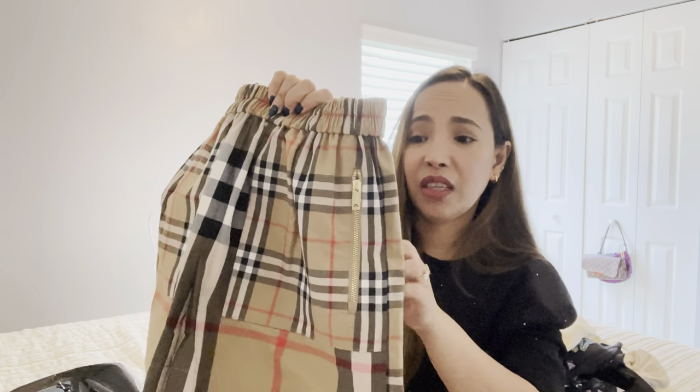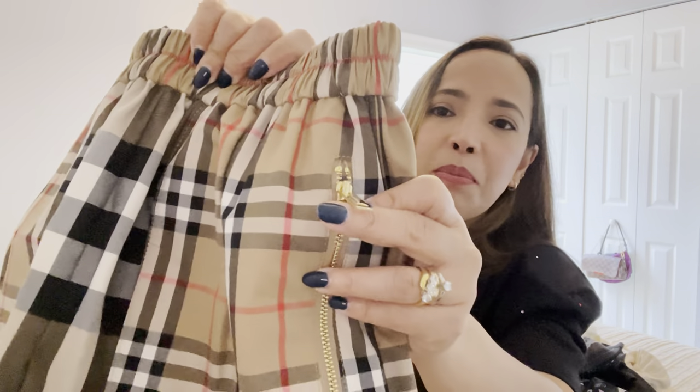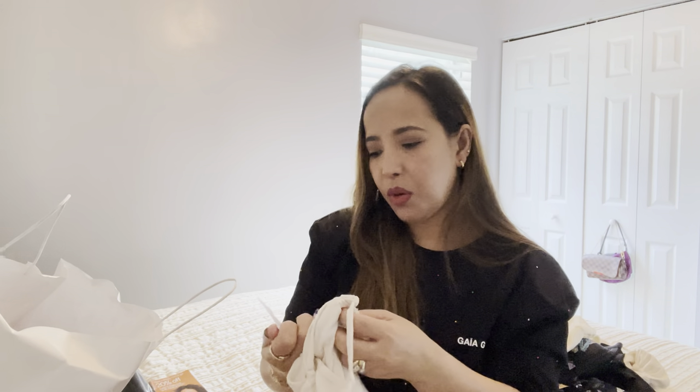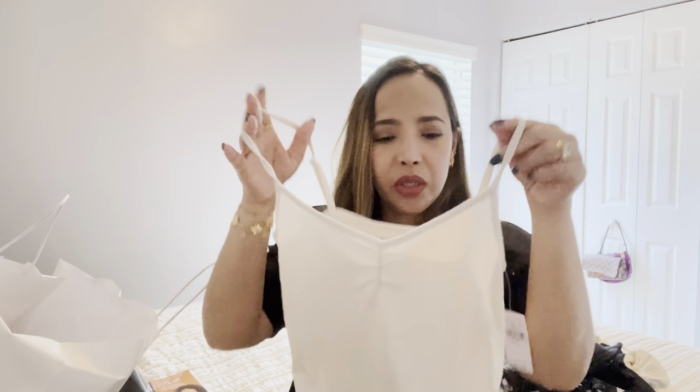The last items are from the outlet, which is also having a sale. Starting with American Eagle - I put everything in one bag. They were having tanks for $5.99, so I got two tank tops. One is good for covering up when you're wearing a swimsuit.